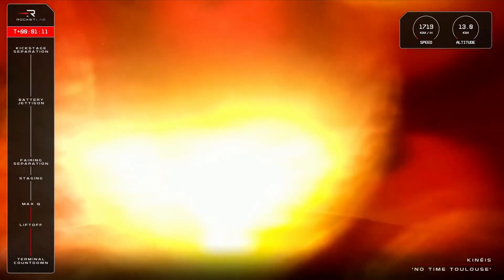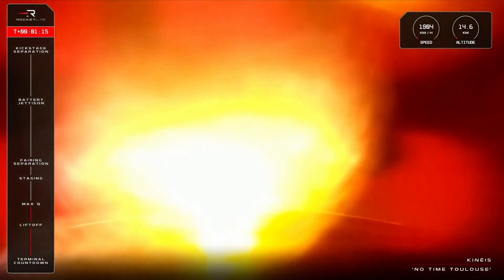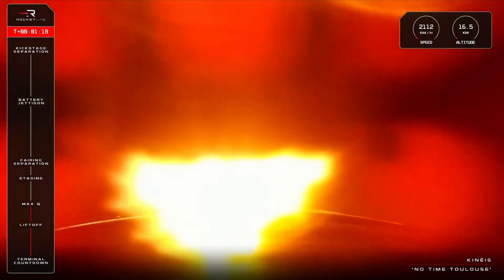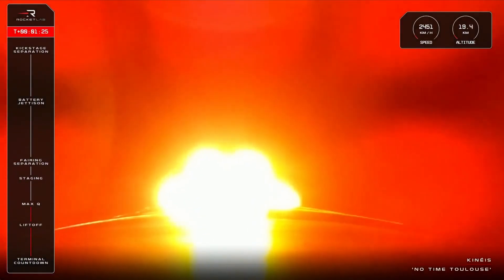Clear at Max-Q. Excellent to have that confirmation that we have passed through Max-Q. We are now at over 2,000 kilometres an hour in speed and just past 17 kilometres in altitude on our way to orbit for Kineis.